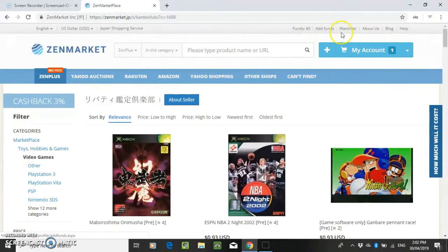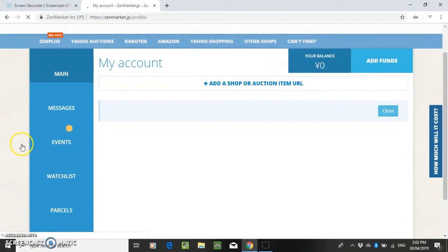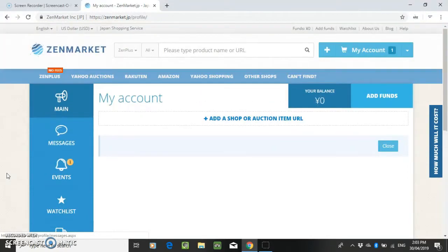To pay, you just add funds. You have to do that before you buy anything, so just add funds via your credit card and it will convert into yen. Then place an order, and when it arrives you'll get an email and it'll show what you have in storage. Then you can create a parcel and consolidate it all together. ZenMarket doesn't have a consolidation fee — I know some of these services do, but ZenMarket doesn't. Then choose your shipping method, credit your account, and pay for your shipping.